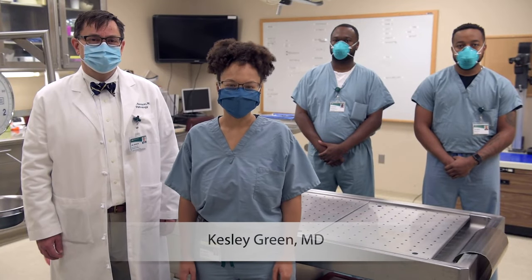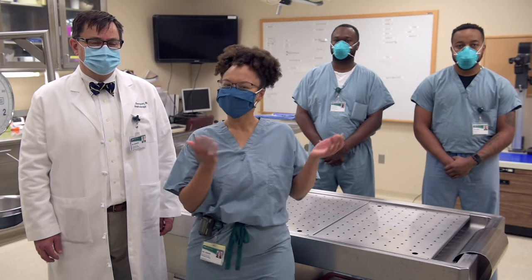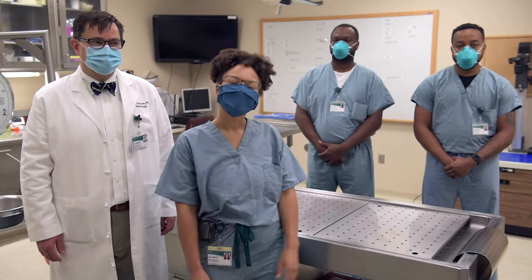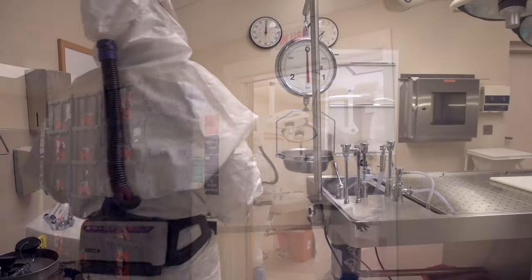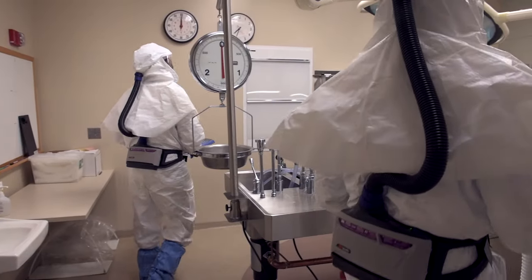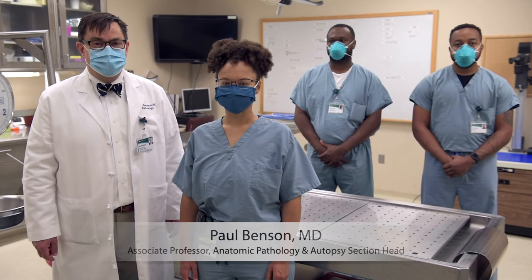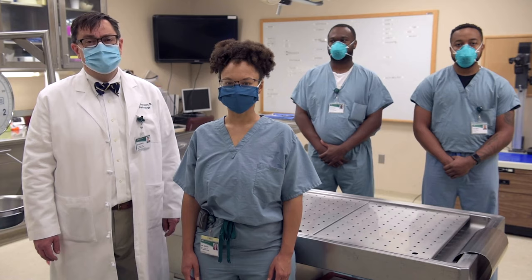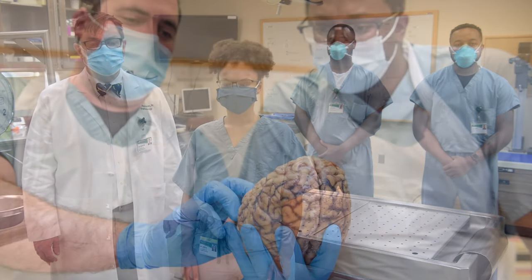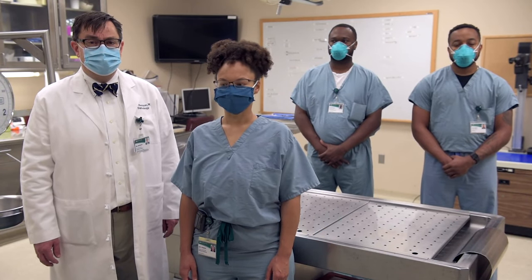Hello and welcome to UAB's Autopsy Suite. We have amazing attendings and the best support staff. This is one of our rooms, and we have a mirroring room just like this. We also have a room for infectious diseases such as COVID. On the UAB Autopsy Service, we perform anywhere between 300 and 350 autopsy cases per year, including forensic cases, adult cases, and perinatal autopsy cases.